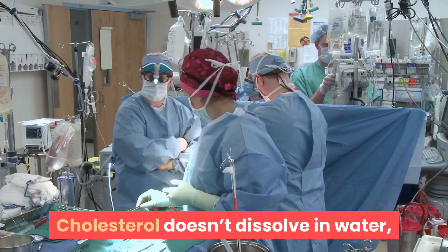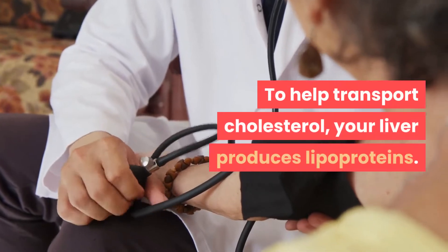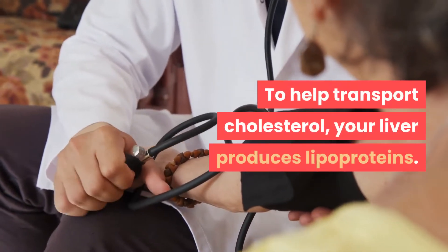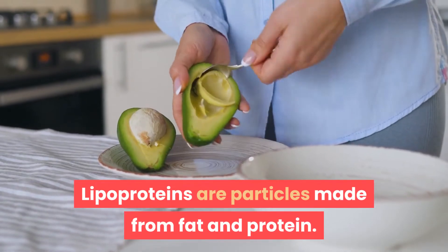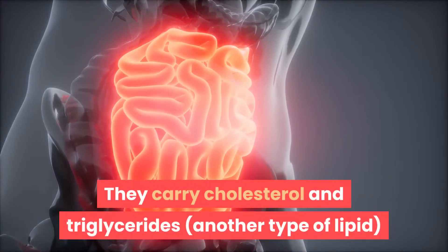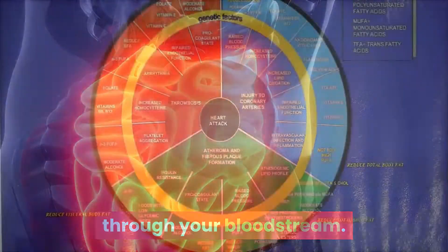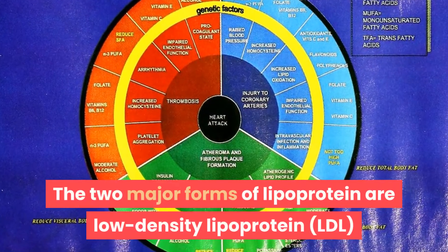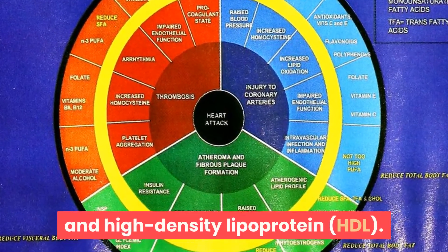Cholesterol doesn't dissolve in water, so it can't travel through your blood on its own. To help transport cholesterol, your liver produces lipoproteins. Lipoproteins are particles made from fat and protein. They carry cholesterol and triglycerides, another type of lipid, through your bloodstream. The two major forms of lipoprotein are low-density lipoprotein and high-density lipoprotein.